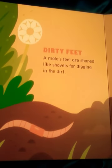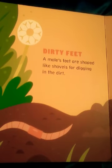Dirty Feet. A mole's feet are shaped like shovels for digging in the dirt.